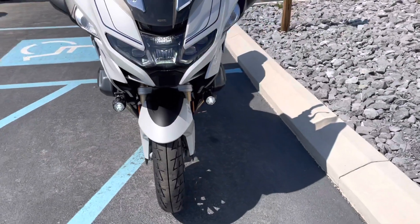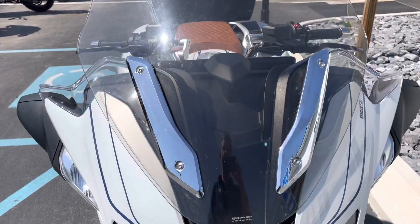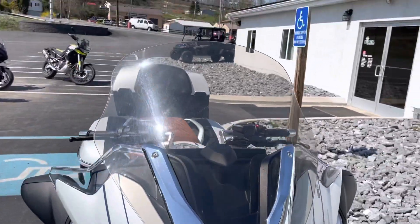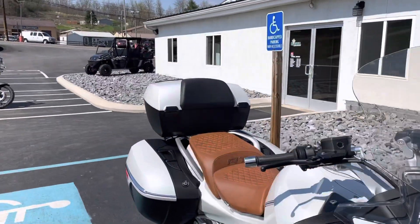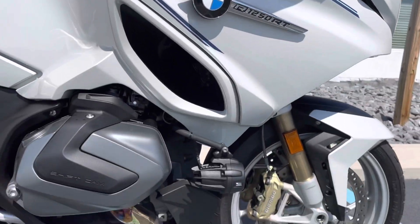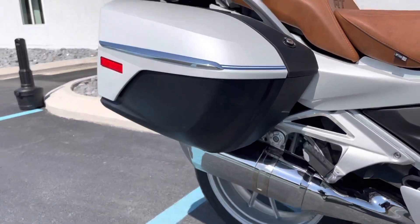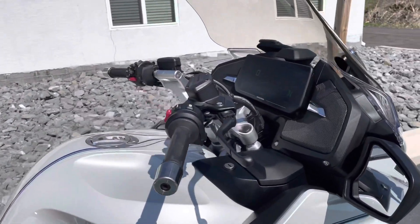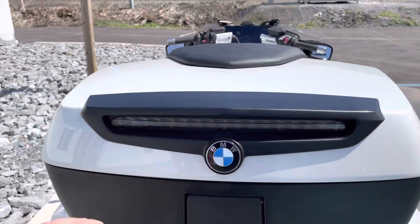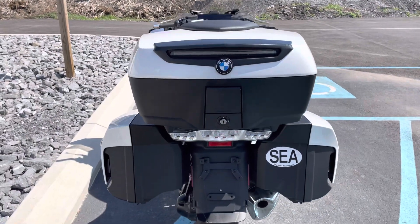It has the premium package, it does have the radio, active cruise control. You can see it's got an aftermarket ARX wire ride windscreen and the color-matched BMW 49-liter top case. Factory warranty is good almost to the end of June 2024 — a little over two years of factory warranty time remaining. You can see it does have the optional LED brake light in the top case.